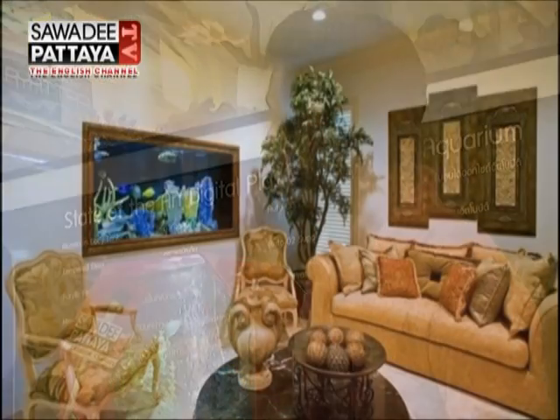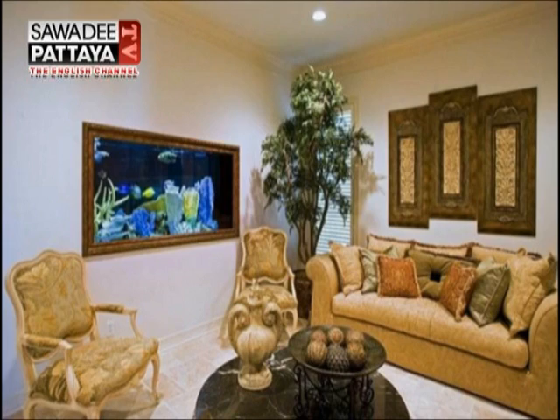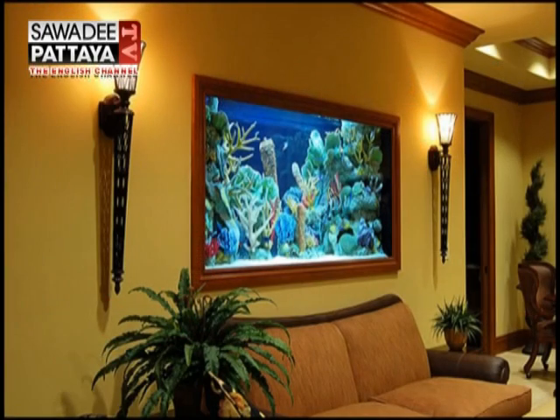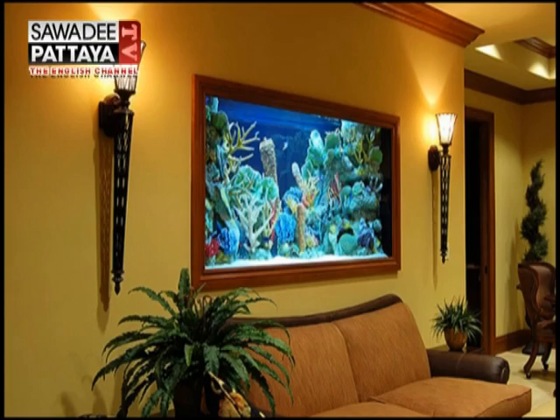So can you tell our viewers what your company provides and what you do? Basically what we provide, as you can see, is beautiful state-of-the-art aquariums. These are just new on the market in Thailand, and actually we're the only company in Thailand that has the franchise rights to promote this product throughout the country. We have digital state-of-the-art aquariums here, which are touch screen, digitally controlled, with an automatic feeding system and automatic lighting. We also provide all the decoration, the stones, and the fish.